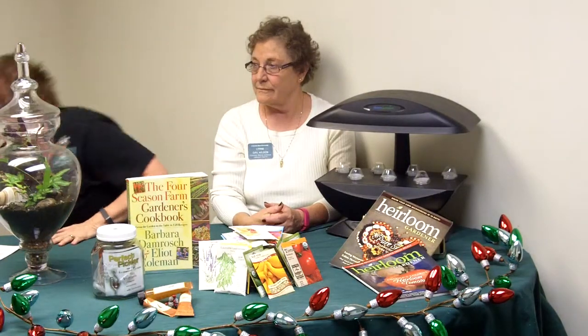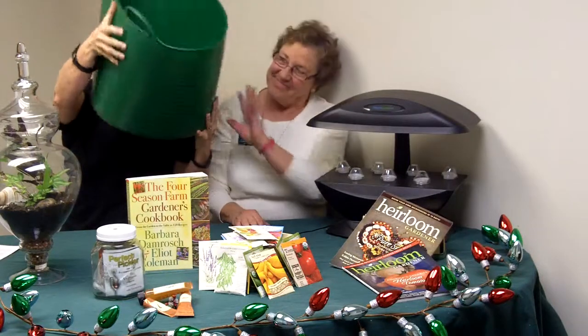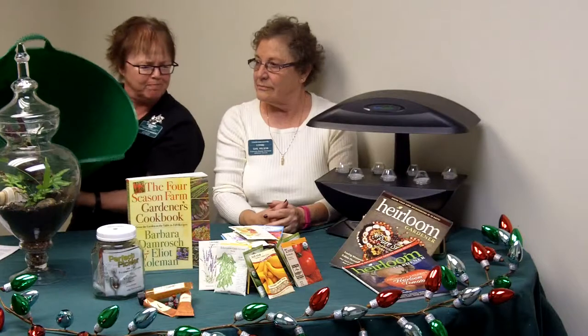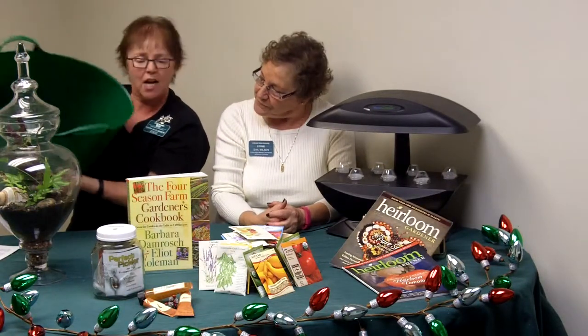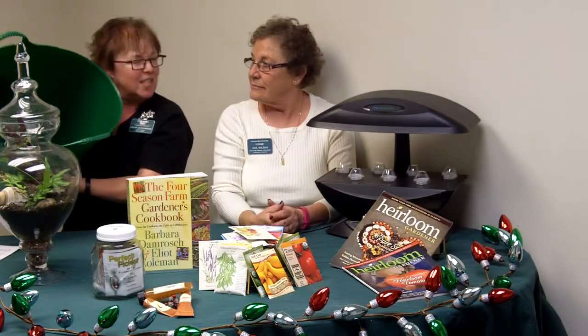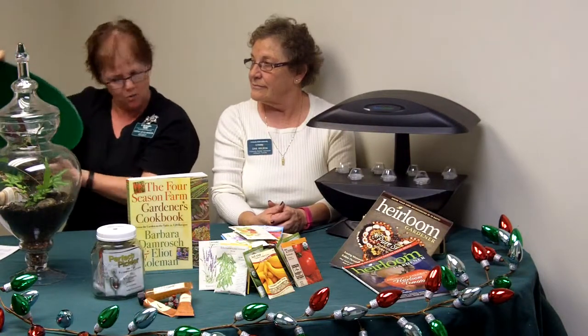The last thing on my list is a trug. These are wonderful, versatile plastic trugs — very durable, they last a long time, and they come in a variety of beautiful colors. Lots of sizes, ranging from about thirteen to seventeen dollars. They're really handy — my husband stole the last ones. I've had mine for a long time; very, very durable.